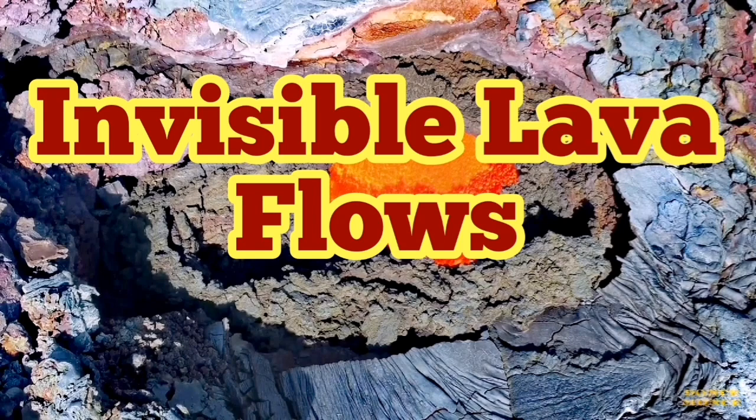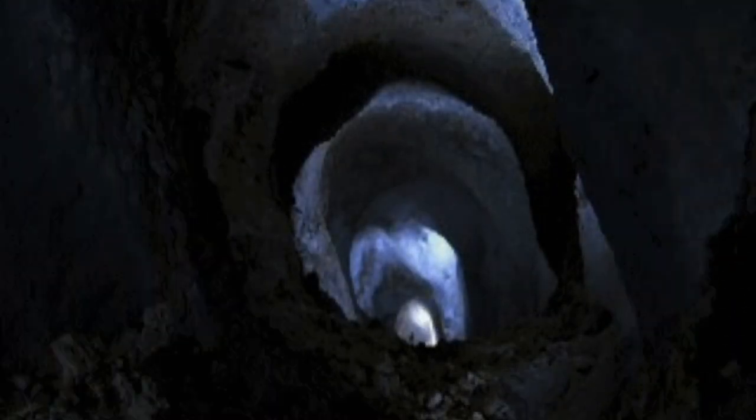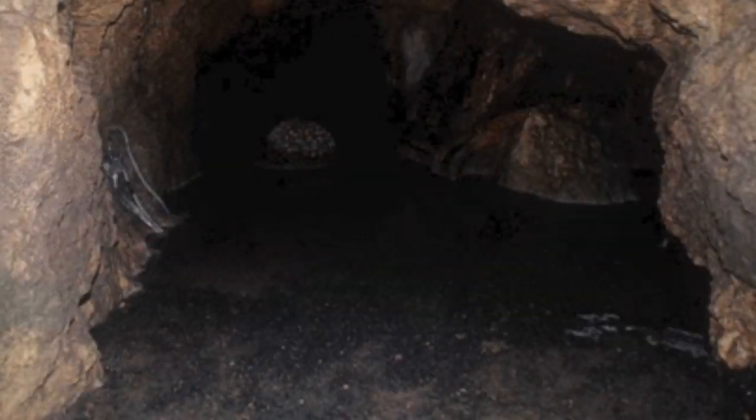The volcanic eruption in Iceland has puzzled many people. For geologists, it is very clear what is going on, because most of the eruption is not visible — it occurs inside what we call a lava tube.